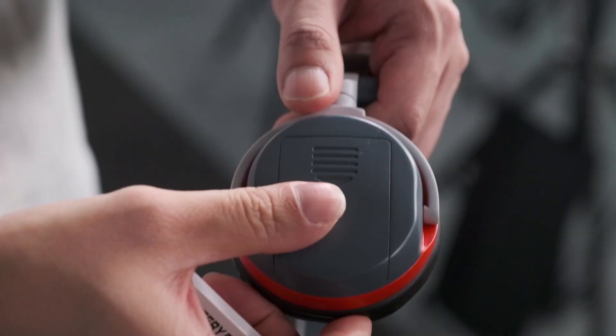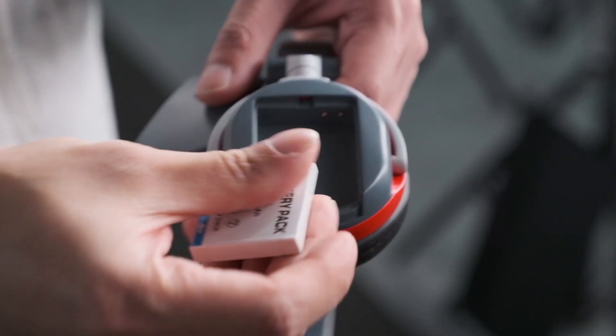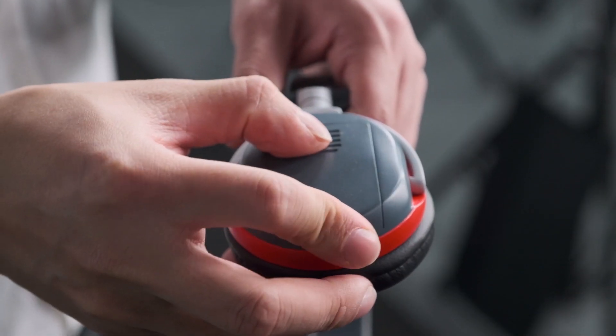What happens if something goes wrong and one headset breaks — can you buy an additional one and pair it easily? Yes, pairing is super easy. If one headset is broken, you just buy another slave unit from us and pair it with the master. It takes maybe five or ten seconds and you're complete.